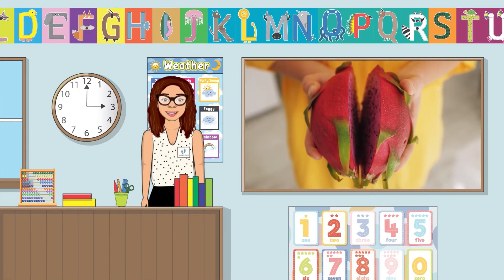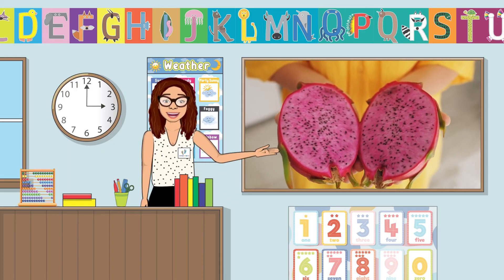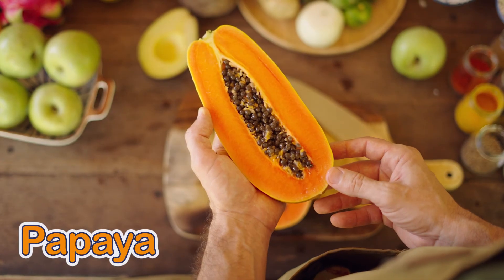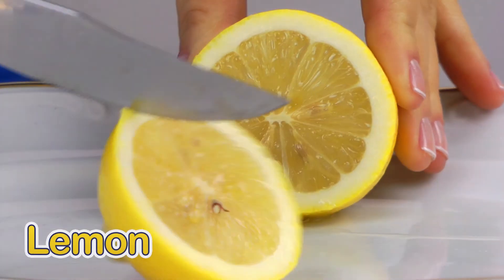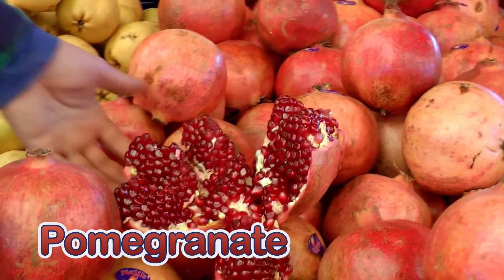Have you ever seen seeds inside of a fruit before? Papayas have seeds, lemons have seeds, and pomegranates also have seeds.